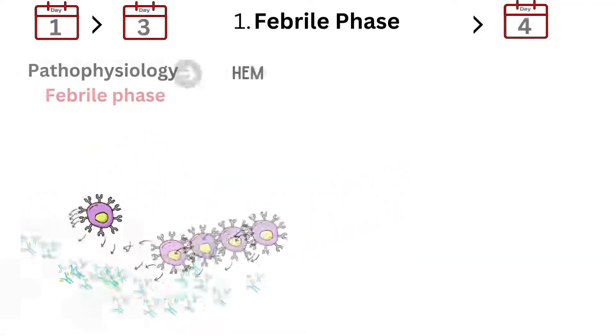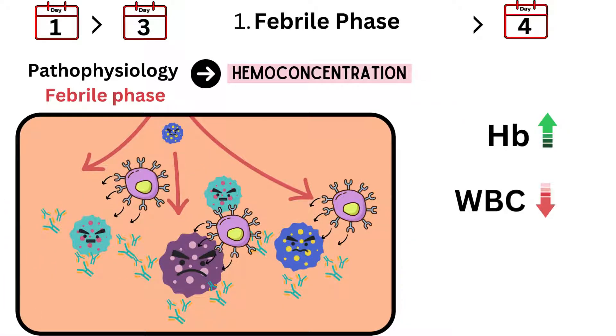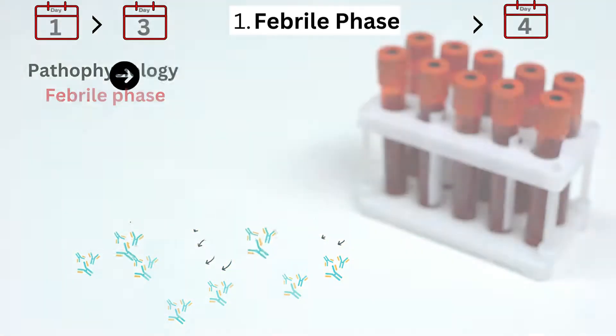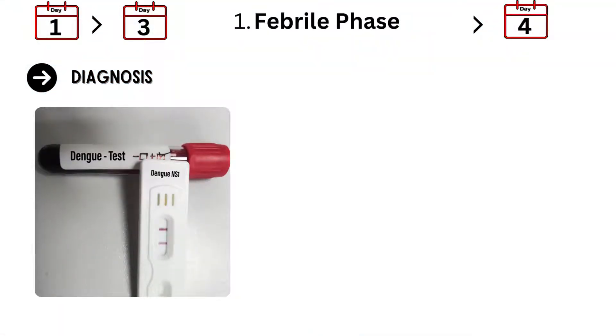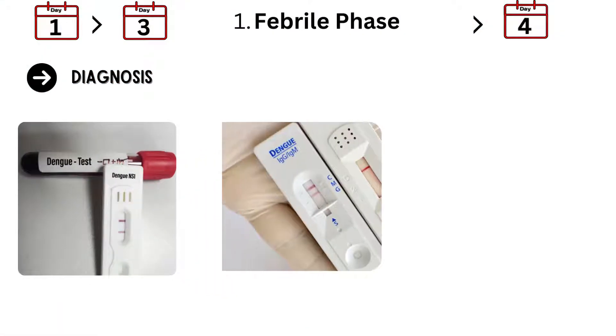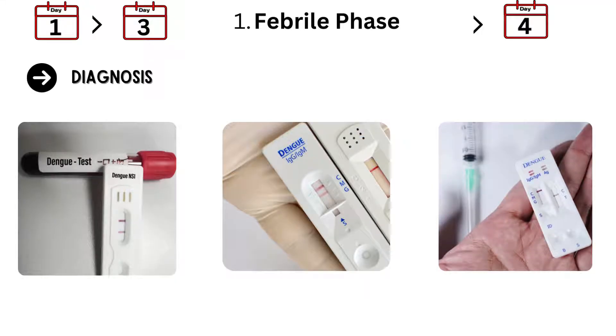One of the key issues here is hemoconcentration, where plasma leaks out of the blood vessels into surrounding tissues, leading to a higher concentration of blood cells and proteins. That's why we see higher levels of hemoglobin in a complete blood count, and WBC levels are usually decreased due to the virus's impact on the bone marrow and immune cells. To confirm Dengue, doctors use blood tests: the Dengue NS1 antigen is detectable early in the illness, while Dengue IgM and IgG antibodies indicate whether the infection is recent or ongoing, and a Dengue PCR test can detect the virus itself.